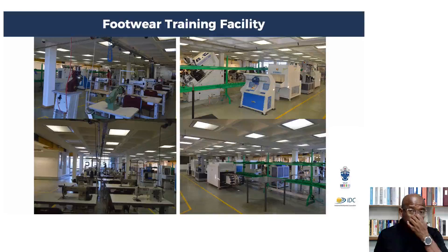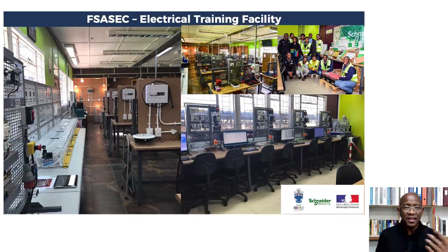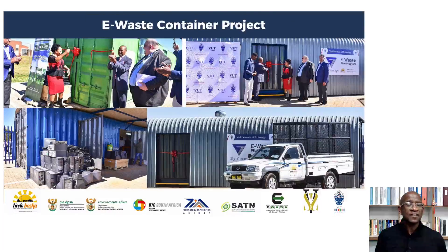This is the footwear training center — we are in partnership with IDC. These are some of our community entrepreneurs, being trained here. They are funded by FP&F and CETA to come and learn. We also have EFSASEC, which is now being brought to the Science Park — the best of the best, supported by Schneider Electric and the French Embassy. And this is the e-waste container initiative, where we place e-waste containers in different communities.